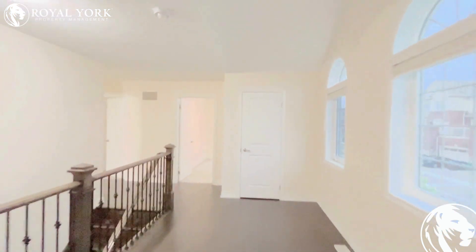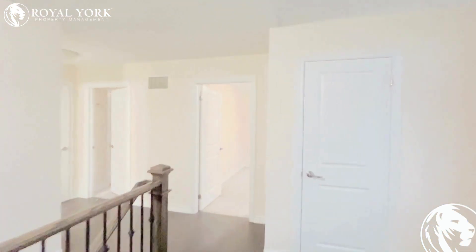If you wish to lease this property, please call Royal York Property Management 24/7 or click the link below. Thank you.